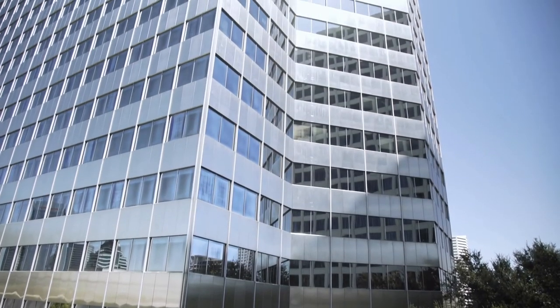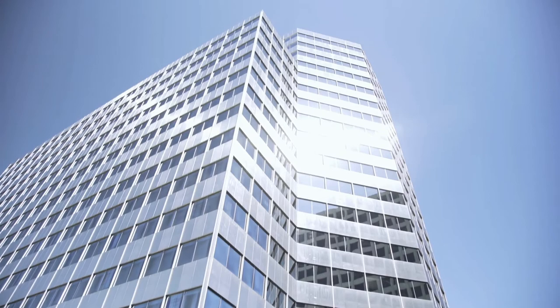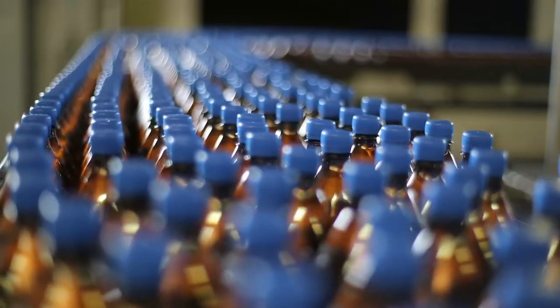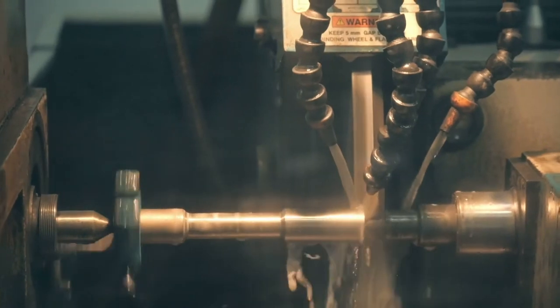The PRISM RT100 is ideally suited for closed loop and process related applications over a wide array of markets including commercial and institutional HVAC, food and beverage, refrigeration, chemical processing, metalworking, and many other potential applications.